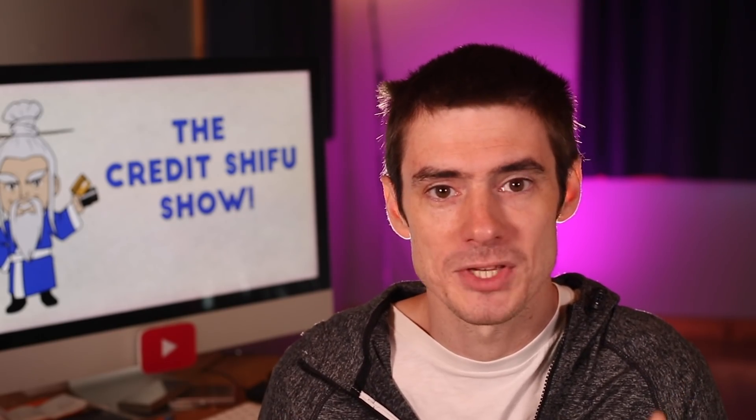Thank you so much for watching. Leave your comments about the new Freedom Flex below — I'd love to hear what you think. I do often read the comments. Please subscribe if you're new, and we'll see you next time. Bye bye!